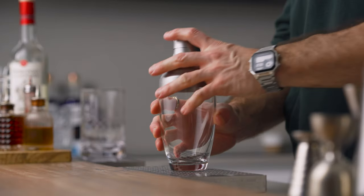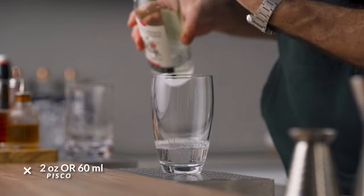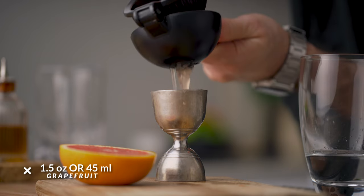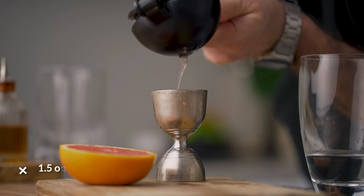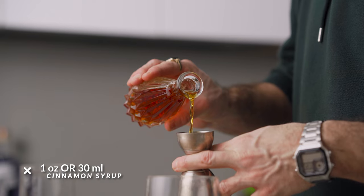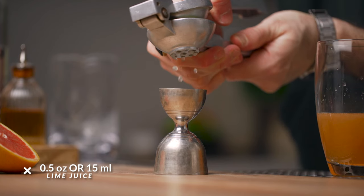Let's build. We're going to start with two ounces or 60 ml of pisco in our cocktail shaker, then add one and a half ounces or 45 ml of freshly squeezed grapefruit juice.